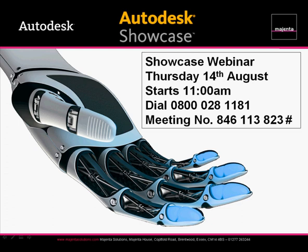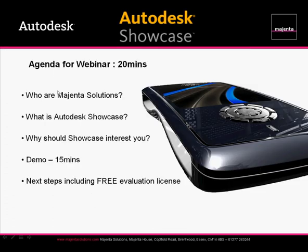I'll quickly run through the agenda. I'm going to begin by letting you know who Magenta are, before moving on to what Showcase is, and perhaps most importantly outlining why this great design tool should be of interest to you. The main focus of the webinar is the demo itself and not loads of PowerPoint. Assuming what we show is of interest to you, we can also offer you a free evaluation license — more details at the end of the webinar.